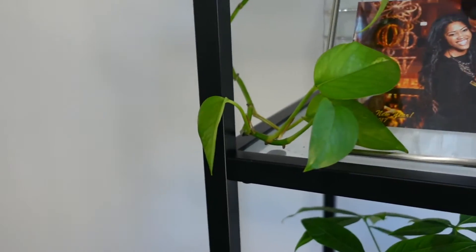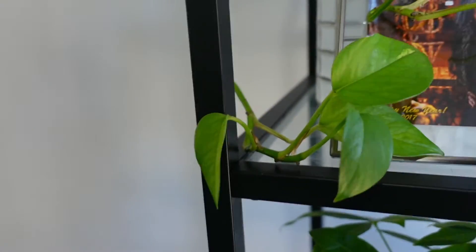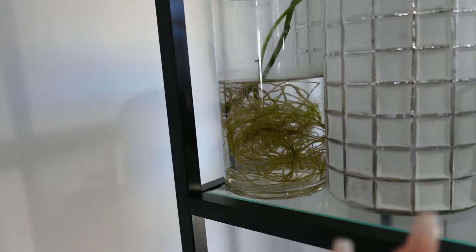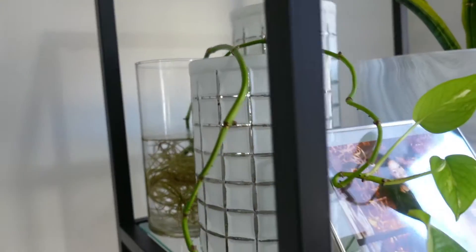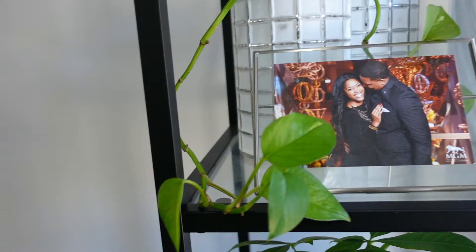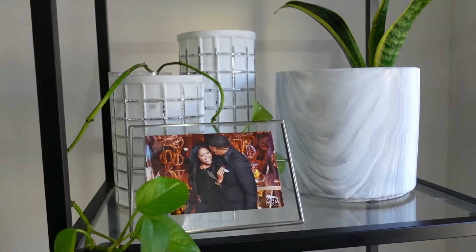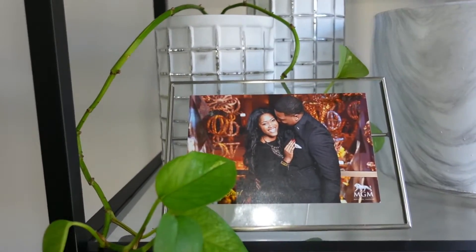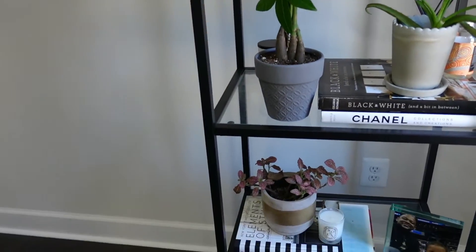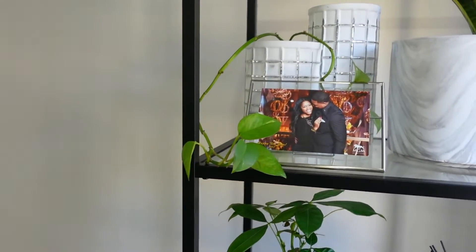Our next plant is this pothos. I talked about it a little bit in my Ikea bar cart video, but I love it. I just keep this plant in water, so you can see crazy roots — I know I probably should actually pot it but I just love the way it looks. Right now I have it on this bookcase. I was using this bookcase for a bar before but I'm currently neck deep in dry January, so right now it's holding books and plants.